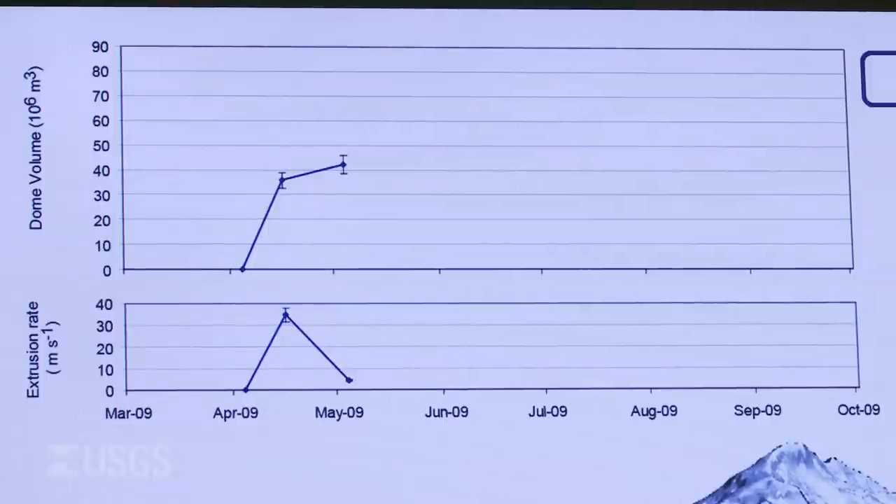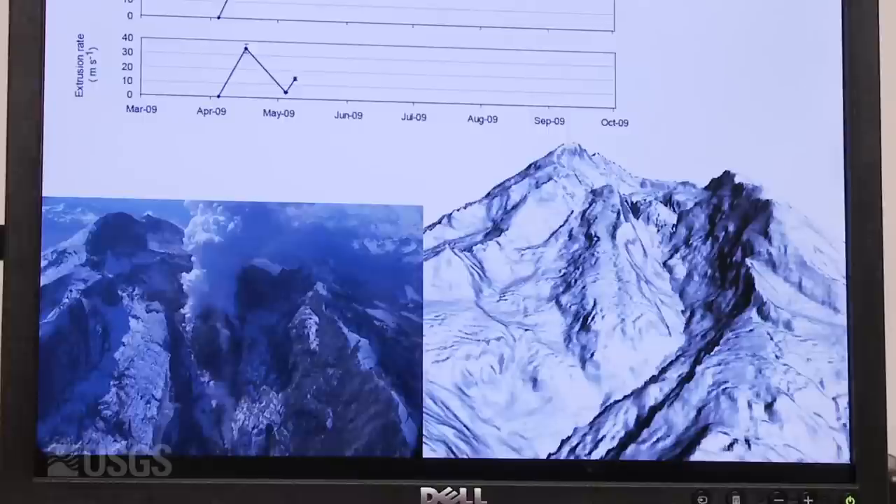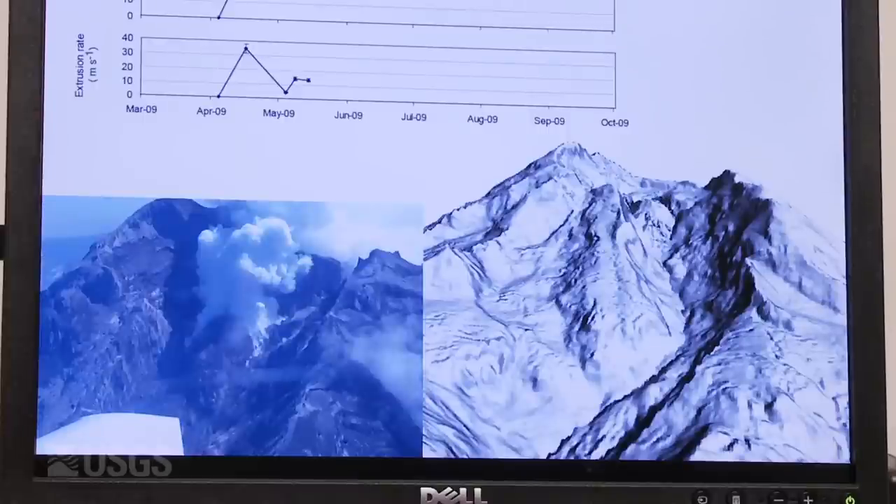We found over a three-month period that the lava dome grew to a size of 72 million cubic meters. On average, the growth rate was equivalent to one dump truck per second.